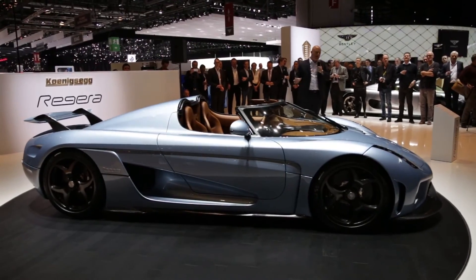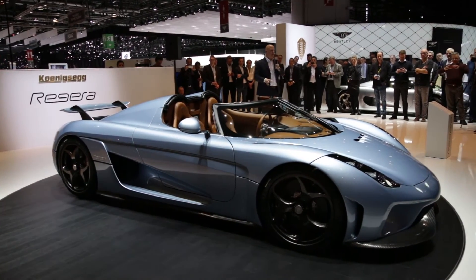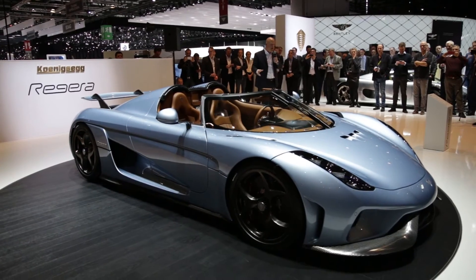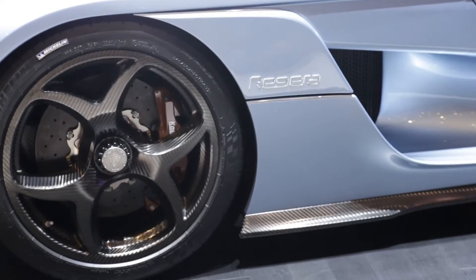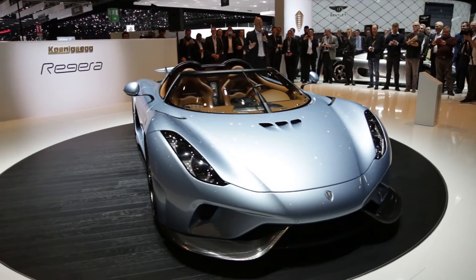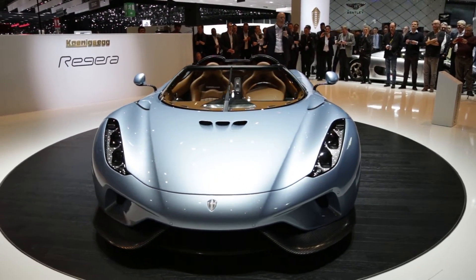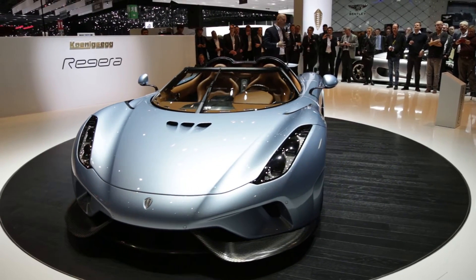The other solution is the parallel hybrid, where you basically have two cars in one. You have a full EV with all that functionality, and you have a full ICE car with transmission and everything. That's pretty good from an efficiency point of view, but you're carrying around a lot of stuff, taking up a lot of space, costing a lot of money, and adding weight. So I thought there must be a better solution than those two.